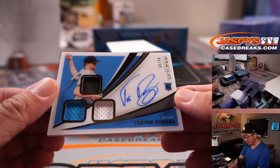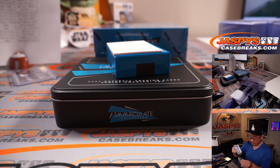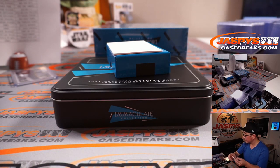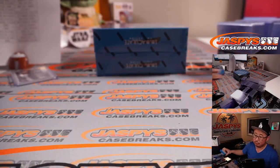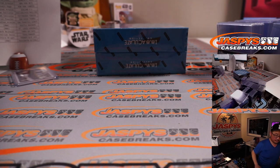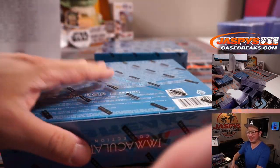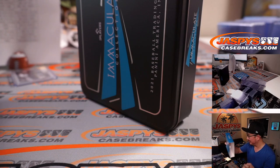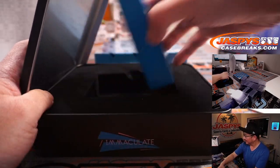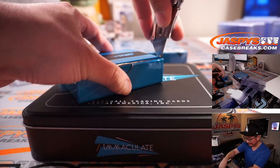And we got Trevor Rogers, three-color triple relic and autograph, 96 out of 99 for the fish — Josh Proust and the Marlins. Ben is now saying we need to see his brother, Panson Apostle. Yikes. That's some good clean humor — that's what we like here at Jaspi's. It's a family-friendly show.